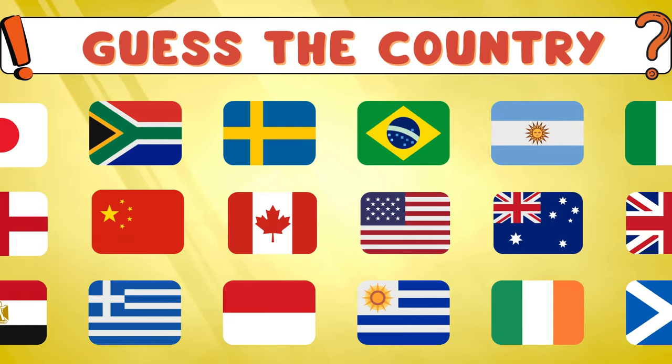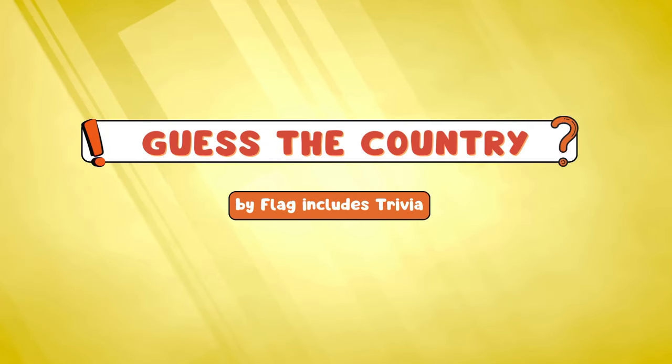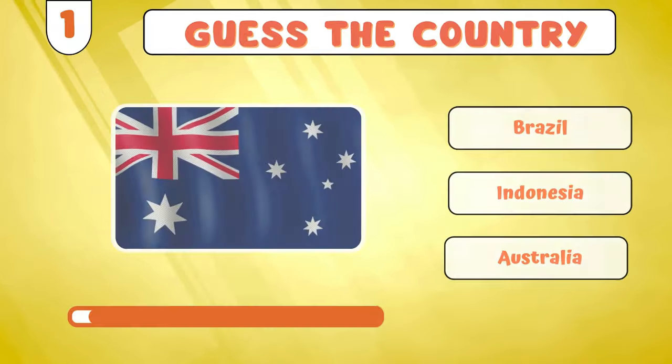Hello and welcome! Can you guess the countries represented by these flags? We have also accompanied today's quiz with fascinating trivia about each country. Let's start with...